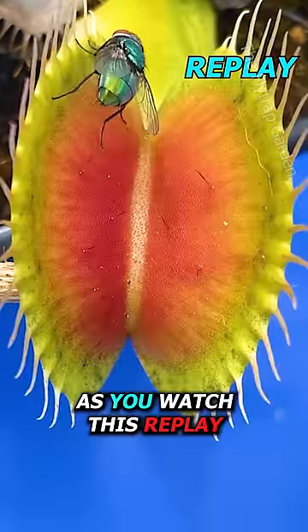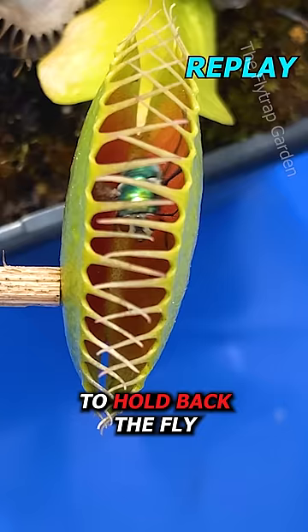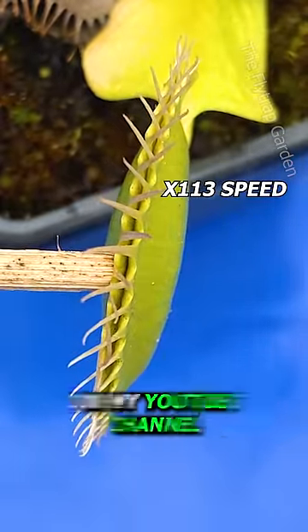As you watch this replay, you can see just how good this plant is at using its teeth to hold back the fly. He's actually so good at catching his prey that he is currently in first position in the new series on my YouTube channel.